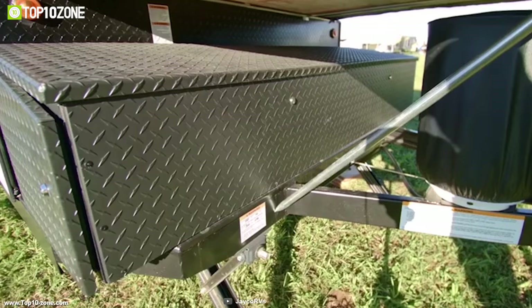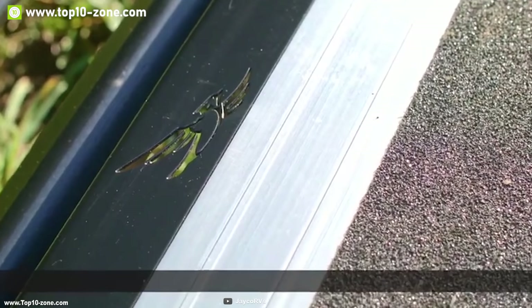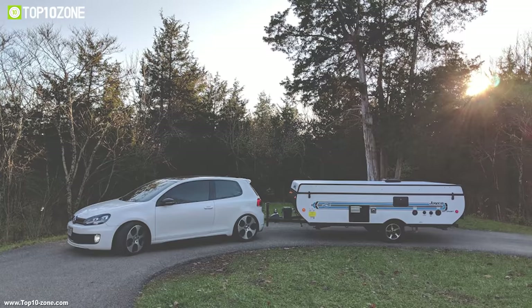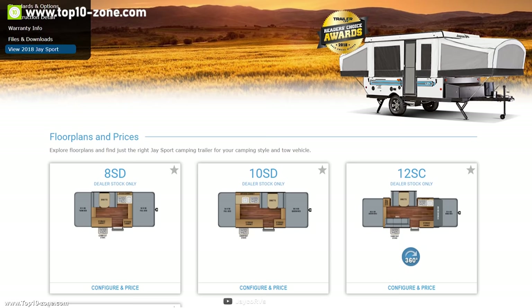The Jaco J Sport also has a front storage box to store all your camping gear in one place. It can be easily set up with its power lift motor and remote key fob. With good reviews and ratings, you can get this camper trailer at around $16,000.